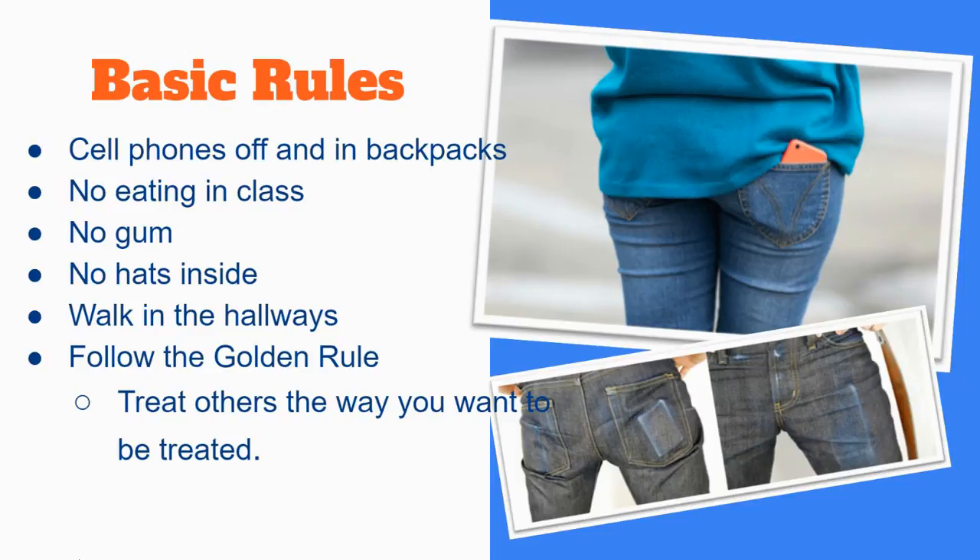Many of our students have been out of school routines for over a year. We want to remind them of some of the basic rules. Cell phones should be powered off and in backpacks, not in their pockets. No eating in class or chewing gum. There's no hats inside, and students should walk in all of the hallways.